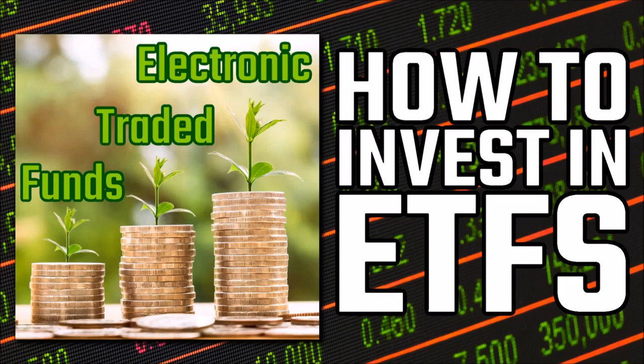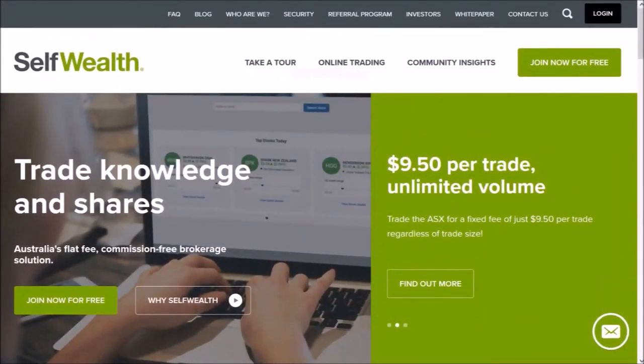Well, you need to choose a broker. I use an online commission-free broker called Self-Wealth, who only have a flat $9.50 fee per trade.